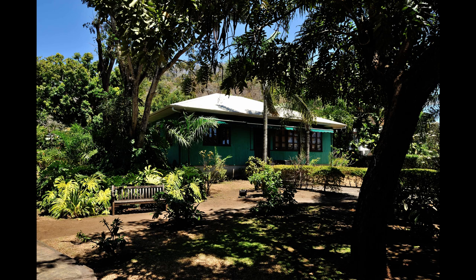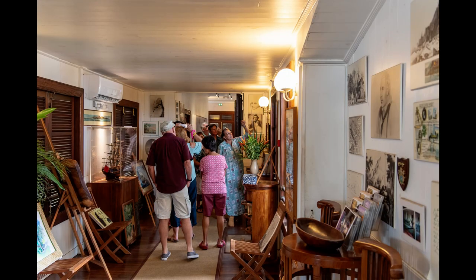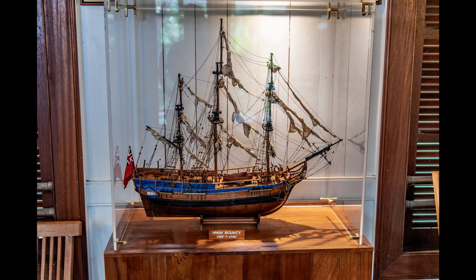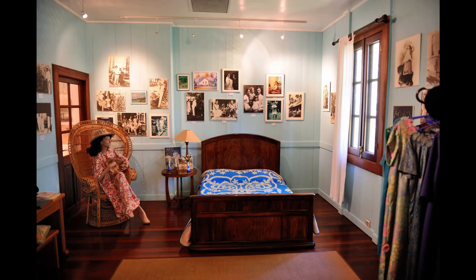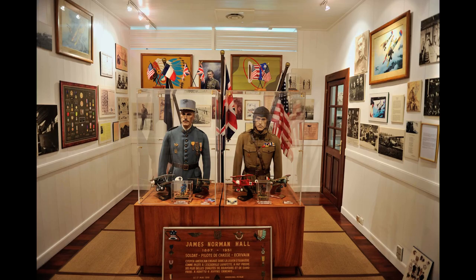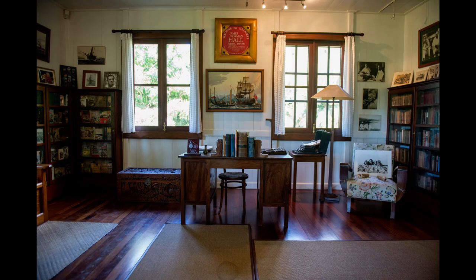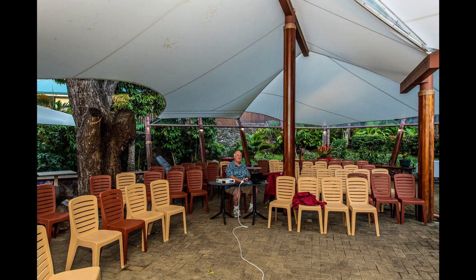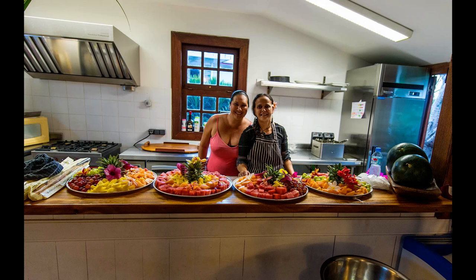Now we get to visit the James Norman Hall Museum with our host Vivian, who is extremely knowledgeable when it comes to the story of the Bounty and Tahiti. A look at Mr. Hall's bedroom, furnished as it was when he lived here from 1925 until 1951. I have just returned from Pitcairn and am preparing to show my photographs and talk to an audience at the museum. There will be great local fruit to be sampled while watching the film and photos under the stars.